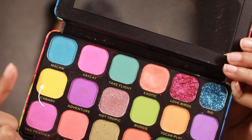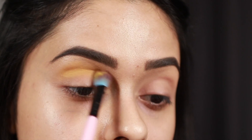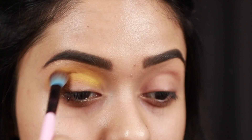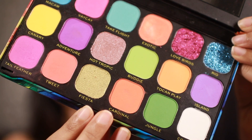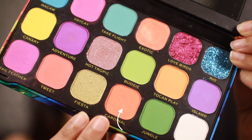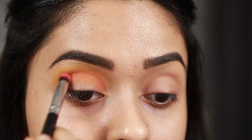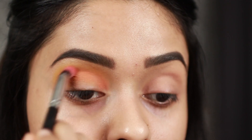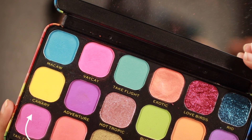I'm going to start off by working this yellow shade into my crease. Even though there's only about 10 seconds of footage of me blending eyeshadow in this video, in reality it takes a lot more time. Now I'm going to take this nice orange shade and start working it into my crease, and then take this hot pink color and start packing it into my eyelid.